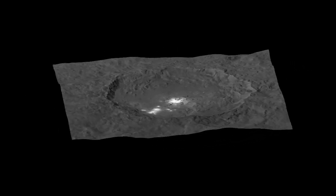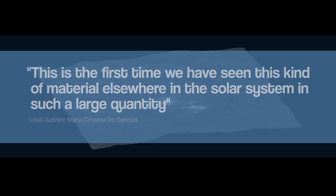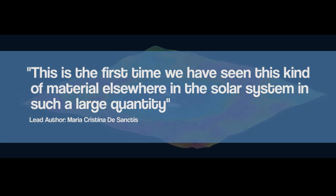Maria Christina De Sanctis, lead author and principal investigator, commented that this is the first time we have ever seen this kind of material elsewhere in the solar system in such a large quantity.